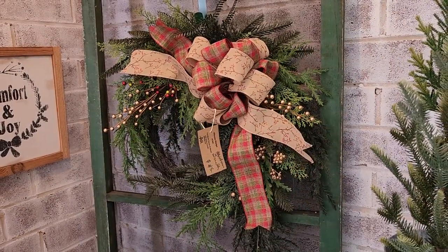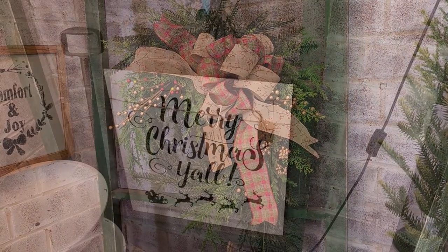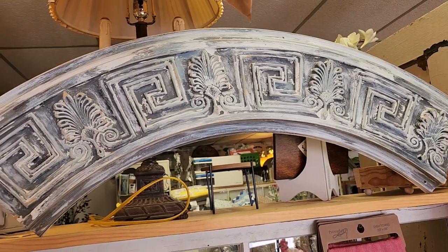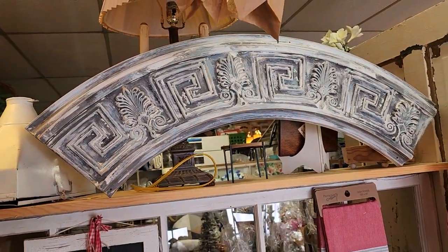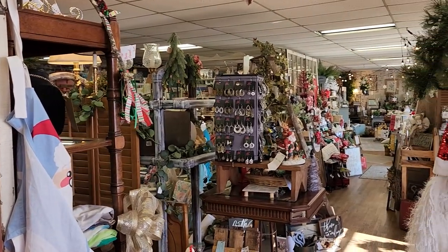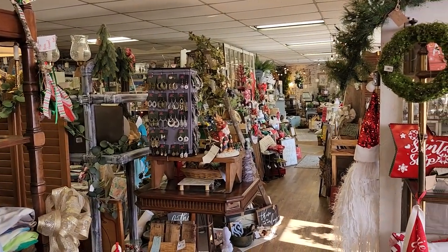And there's another one of their beautiful wreaths - I love, love, love that. And I'm from the South, so we do say Merry Christmas, y'all. And look at this architectural piece - I love that. And here's another shot back through their store. I'm telling you, they have thousands of items here.